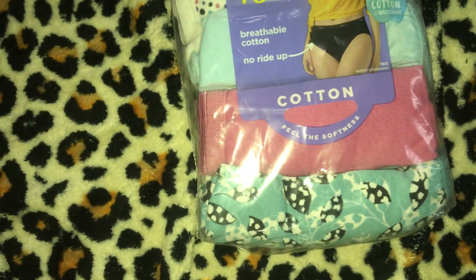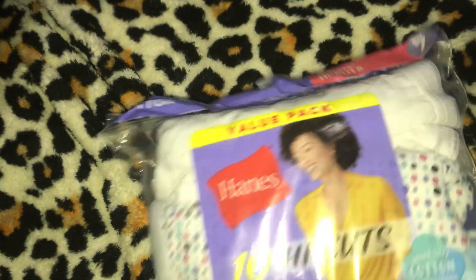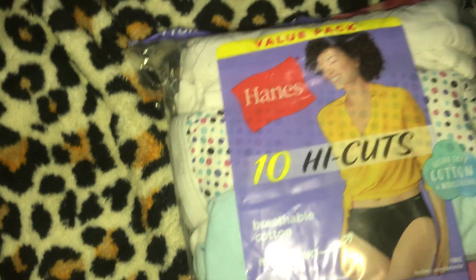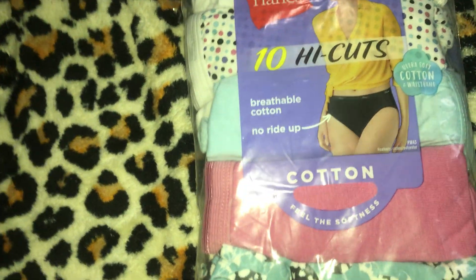The next thing I have is my Hanes Women's High Cut Underwear. This is a 10-pack and this is a size 7. It was $10 - I tell you no lie. Like this would cost about $28 here at Nassau. But I paid $10 for them because she needs some new underwear. She needs some new panties. I cannot walk into 2022 wearing the same old drawers I've been wearing for the past six years.